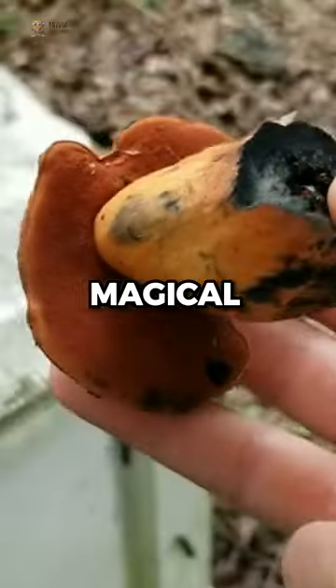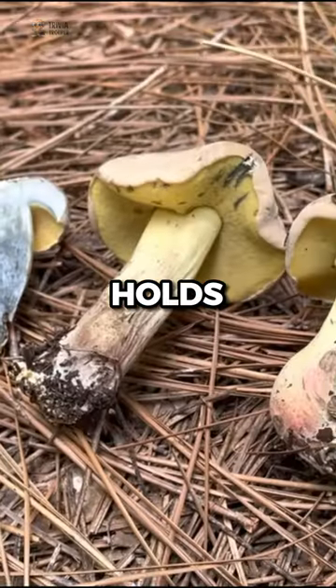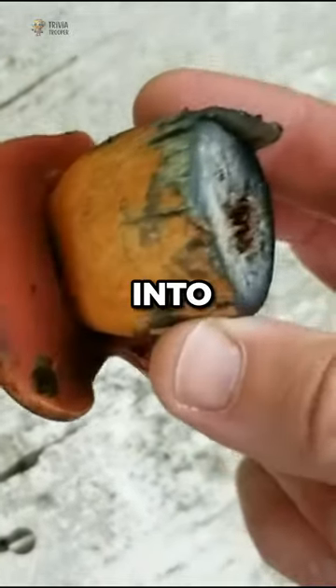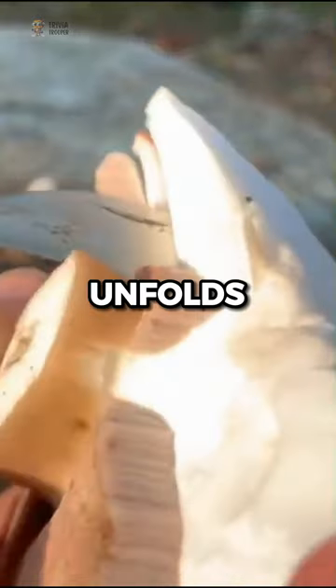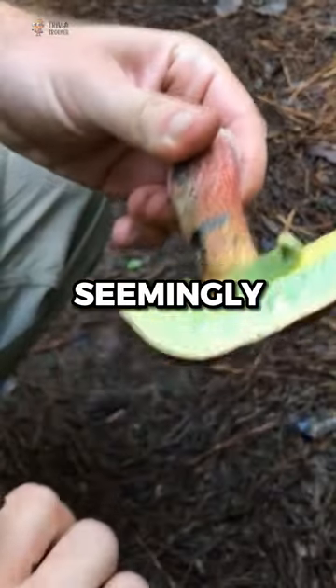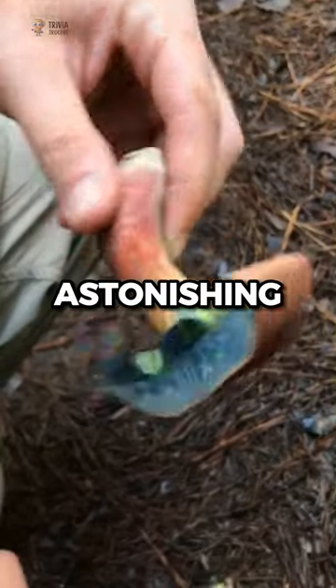This mushroom is literally magical. At first glance, it seems like just another typical mushroom, but it holds a secret. Even if you were to slice into it, you might not be immediately impressed. But here's where the magic unfolds — after a few seconds, this seemingly ordinary mushroom begins to undergo a transformation that's nothing short of astonishing.